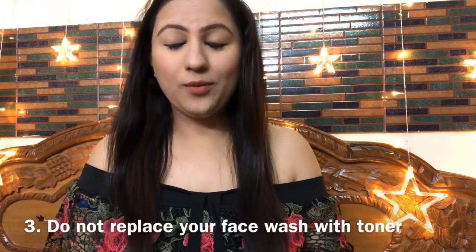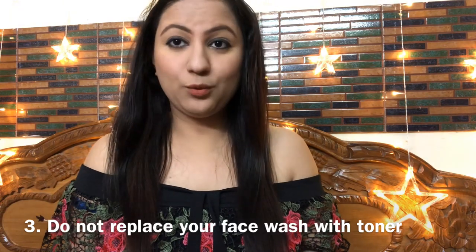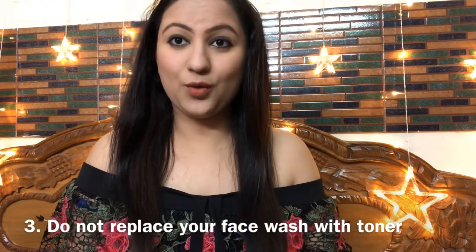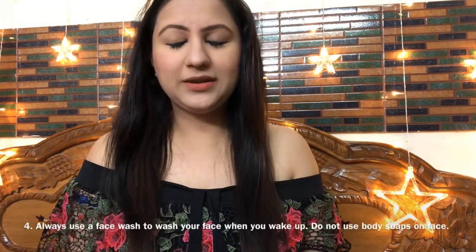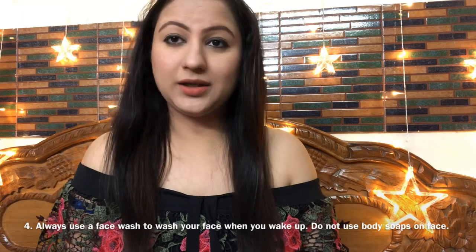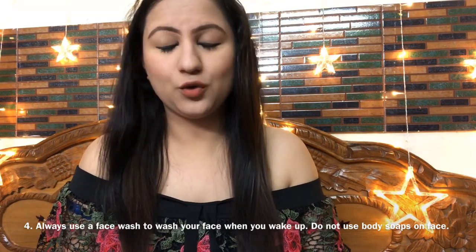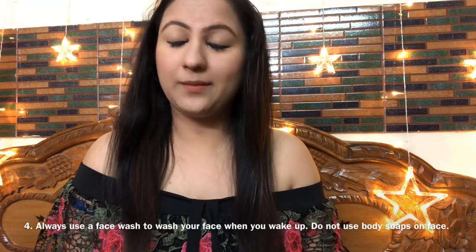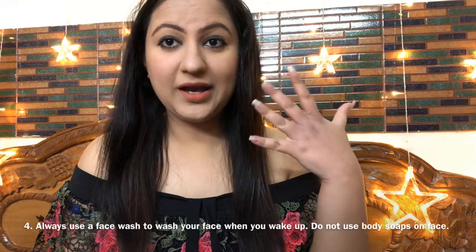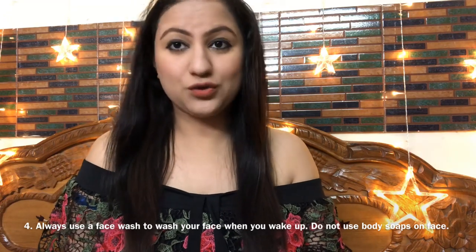The third common mistake is thinking you can replace face wash with another product. Don't think that a makeup remover, toner, or cotton alone is enough — you still need face wash. The fourth mistake is not washing your face before you go to bed. You must clean your face properly because when we sleep at night, saliva or hair oils can allow bacteria to reach your face and damage your skin.